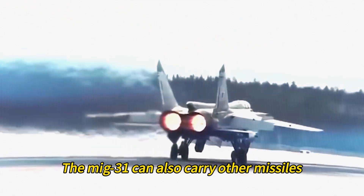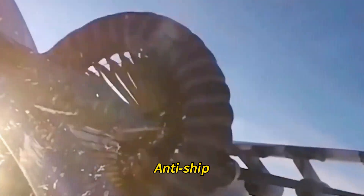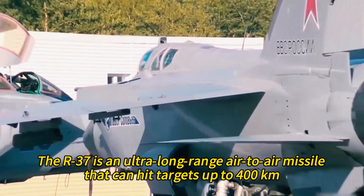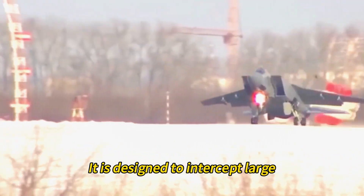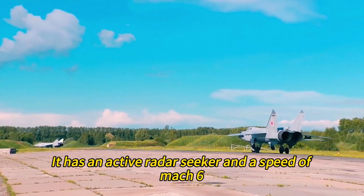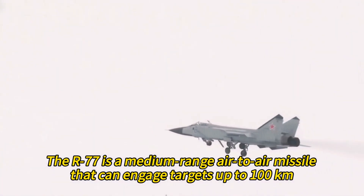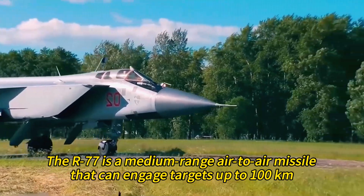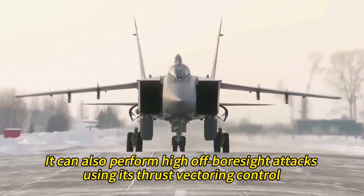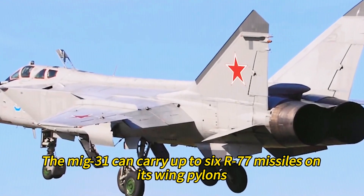The MiG-31 can also carry other missiles such as the R-37 and the R-77, and various anti-radiation, anti-ship, and air-to-ground missiles. The R-37 is an ultra-long-range air-to-air missile that can hit targets up to 400 kilometers. It is designed to intercept large, high-value targets such as AWACS, bombers, and cruise missiles. It has an active radar seeker and a speed of Mach 6. The R-77 is a medium-range air-to-air missile that can engage targets up to 100 kilometers, with an active radar seeker, a speed of Mach 4, and the ability to perform high-off-boresight attacks using thrust vectoring control. The MiG-31 can carry up to six R-77 missiles on its wing pylons.